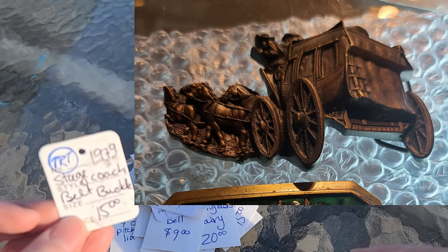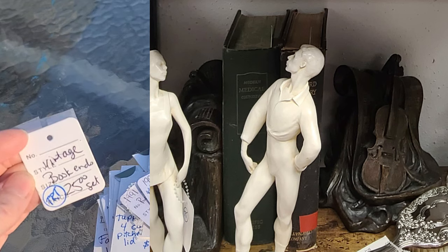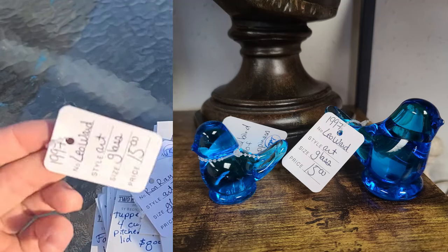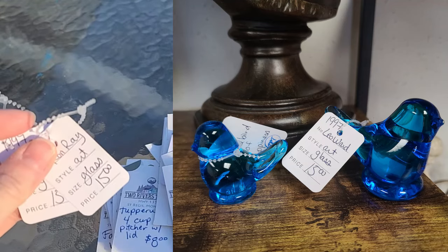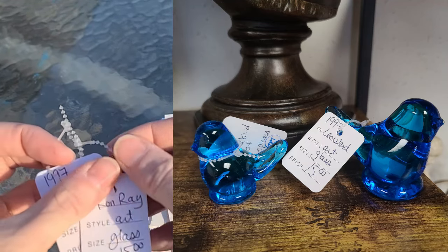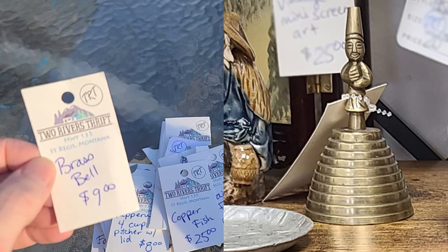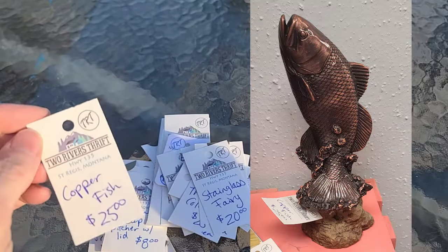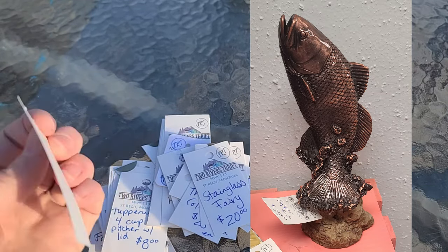This one is for some vintage bookends — I believe the set was the musical ones with a music scroll and violin. Then there were 1997 art glass bluebird of happiness figures — there were actually two of them by different artists, very similar but different sizes, and they both sold for fifteen dollars each. One was from 1997 and one from 1991. There's also a brass bell with an oriental theme, and a copper fish statue — like a little fish jumping out of rocks — that sold for twenty-five dollars.